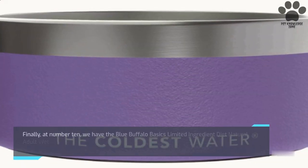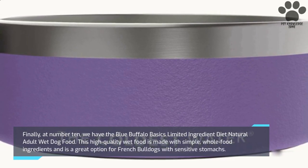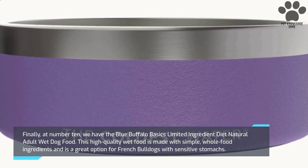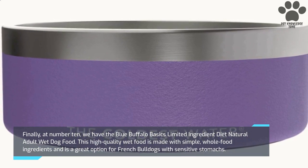Finally, at number 10, we have the Blue Buffalo Basics Limited Ingredient Diet Natural Adult Wet Dog Food. This high-quality wet food is made with simple, whole-food ingredients and is a great option for French Bulldogs with sensitive stomachs.